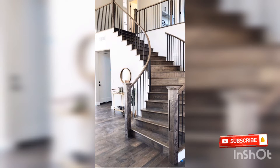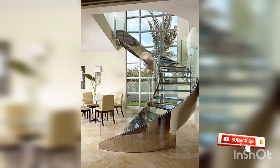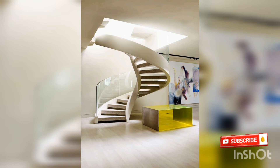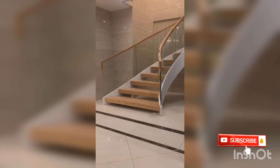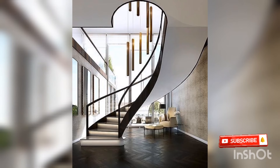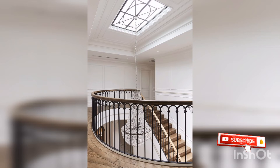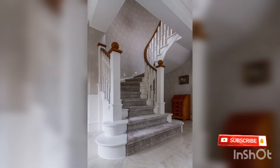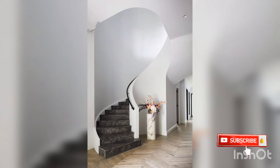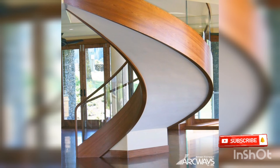Very beautiful. Subscribe to my channel, like and share, and comment on the video. Subscribe, like, share, comment, and press the bell icon so that you can get my channel notifications.